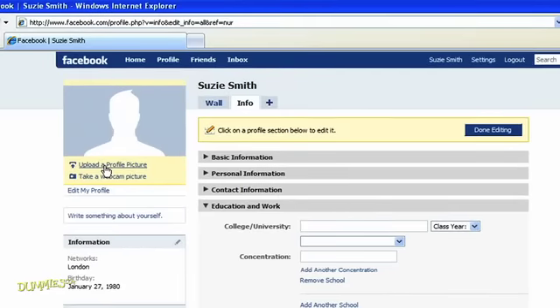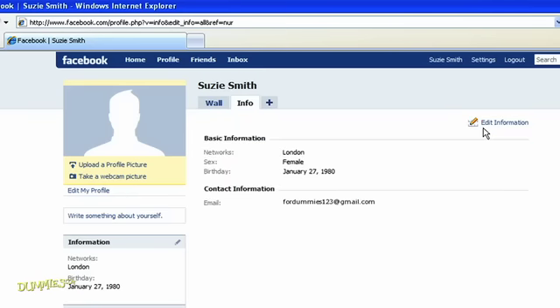Back up at the top, you can also upload a profile picture or take a webcam picture. Remember that a thumbnail of your picture will appear in Facebook search results — those are visible to everyone online. Choose something flattering or representative. Finally, when you're finished tricking out your profile, click Done Editing. There's lots more you can do on Facebook, so take some time to explore the site and have fun connecting with your friends.